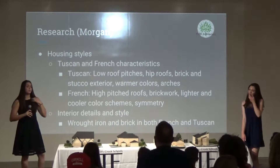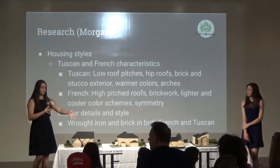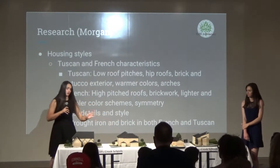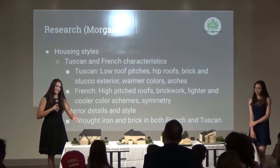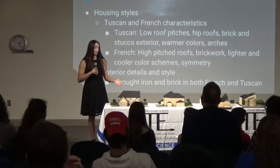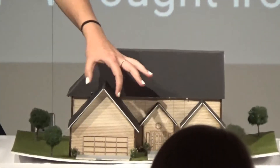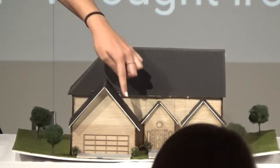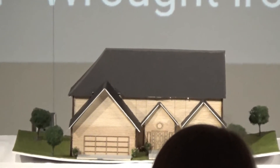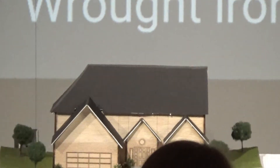The biggest part of my research was figuring out what made my French house a French house and my Tuscan house a Tuscan house. For the French house, thanks to my advisor Becky and internet sources, I found that French houses typically have a very steep roof pitch. As you can see, it has a gable roof with a steep slope. They also use a lot of symmetry and cool colors, and are overall very symmetrical.